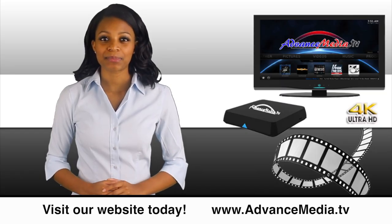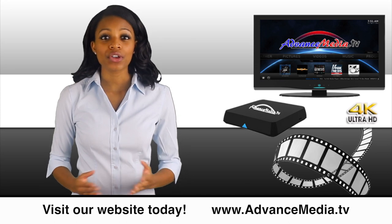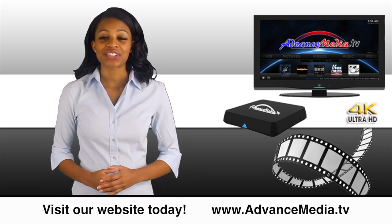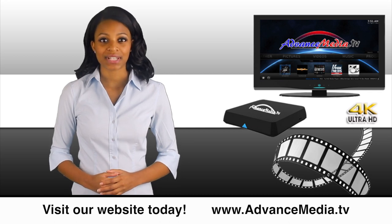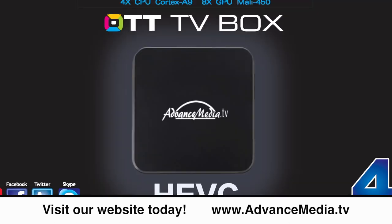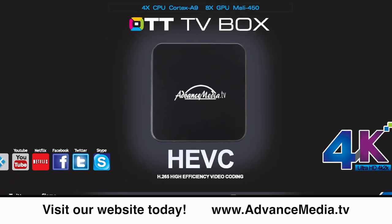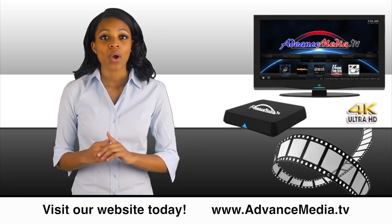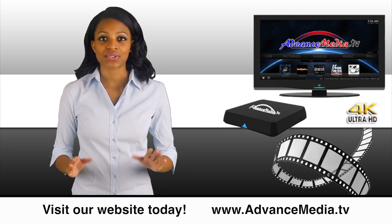Surf the web, use Facebook and YouTube, and connect to all your external devices — flash drives, SD card, external hard drive, Bluetooth accessories, wireless keyboard and mouse. Advanced Media gives you everything on demand so you'll never have to worry about waiting for or missing your favorite TV shows or episodes.